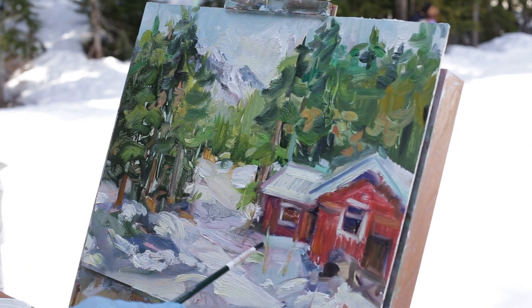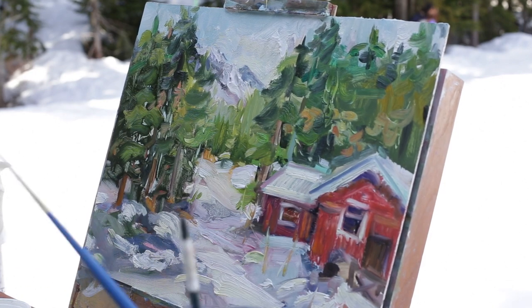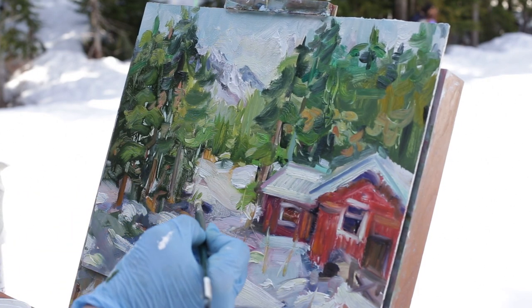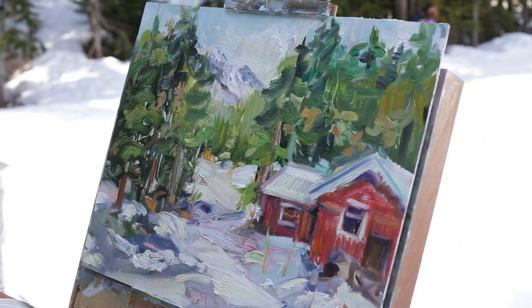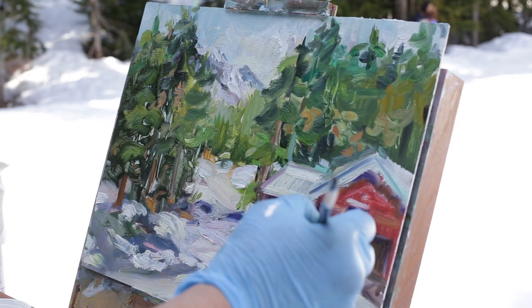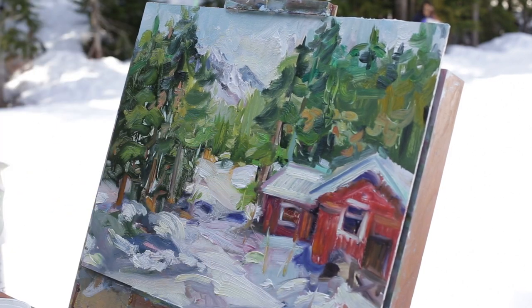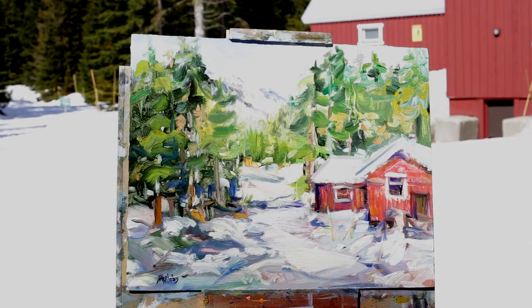I'm wondering whether I should include that little rope or not — just a suggestion of it. There's this lovely... purple. Let's get that nice shadow here. Strong shadow right there. Strong shadow there — Hollyburn Lodge.